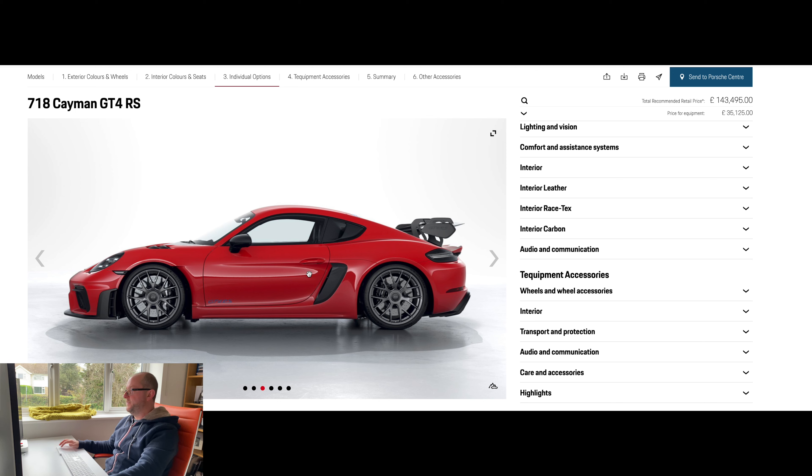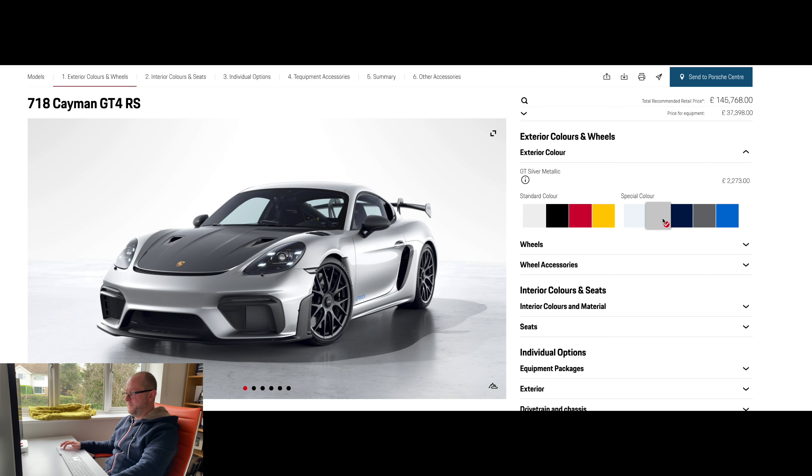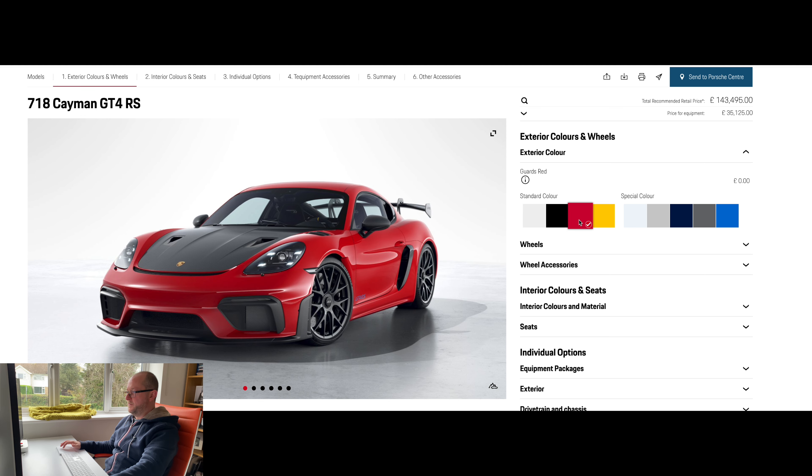Now I'm going to show you some of the different colours. The special colours cost an extra £2,273. We've got Shark Blue, Arctic Grey, Gentian Blue Metallic, GT Silver Metallic, Carrera White Metallic, Racing Yellow, Guards Red, and Black.